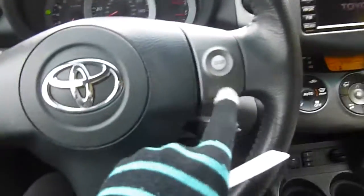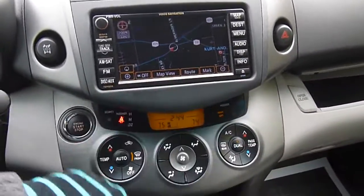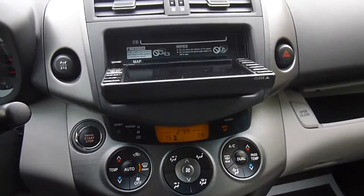You've got buttons here on your steering wheel for cruise control. A touch screen radio, which actually happens to be a navigation, AM/FM, and satellite radio. If you press that, it slides out for a CD player.